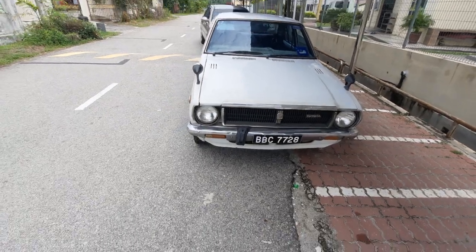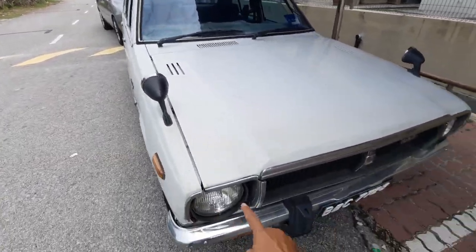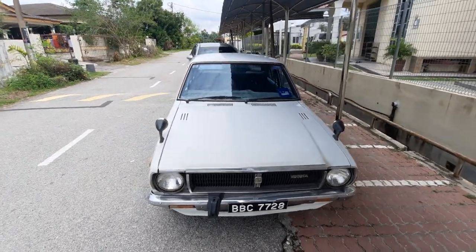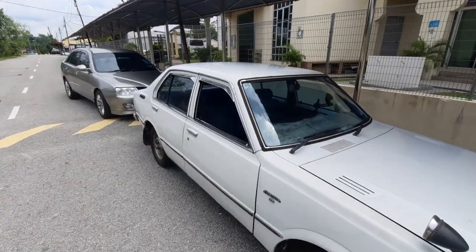But apart from that, fully original — look at the chrome lining all the way. Amazing, absolutely amazing. So welcome, welcome KE30 to Weevil Garage — everything works!